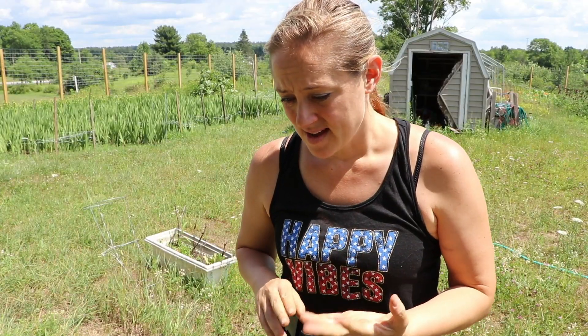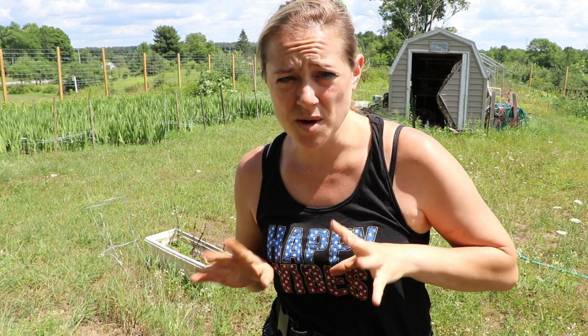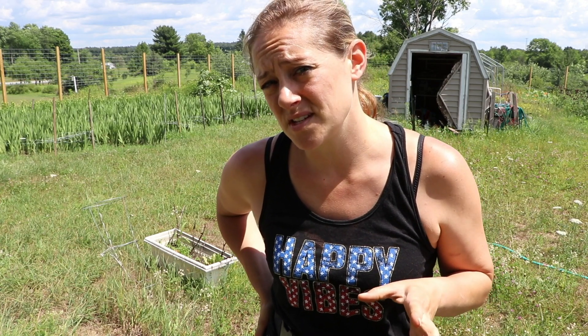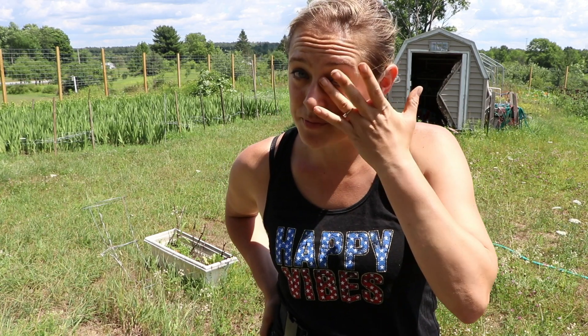I planted about 200 of those double sunflowers and about 200 of the regular ProCuts, and I'll be doing probably another 200 of the Plum later tonight. The double ones are about 65 days to bloom, but the ProCut and the Plum are 50 to 60 days, so they'll be ready and perfect for fall time.